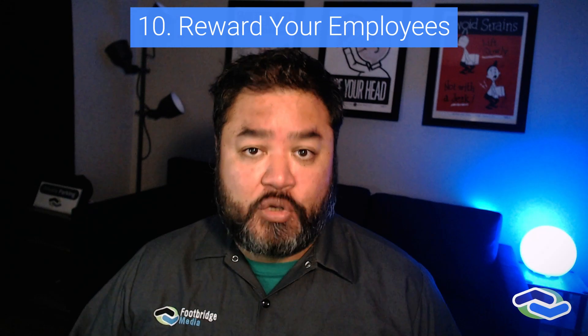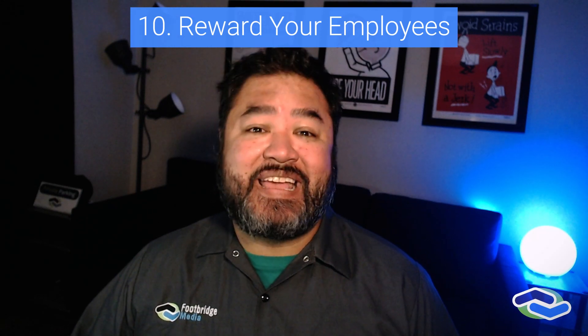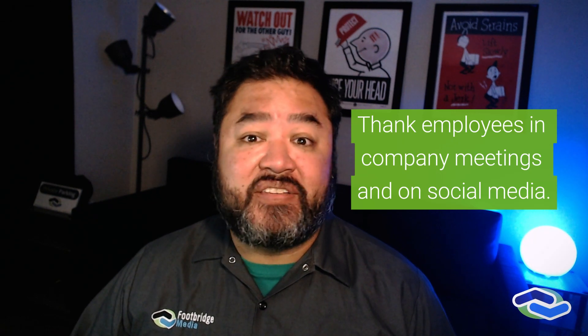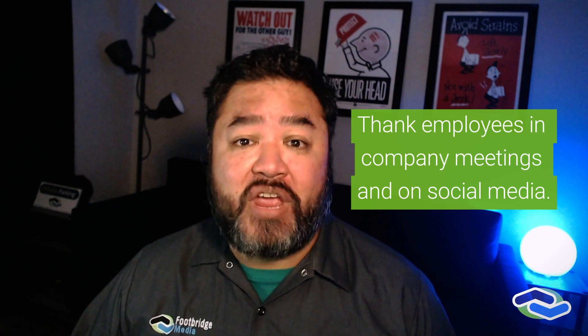Reward your employees. Growing your business can start from within. Taking care of your employees by publicly recognizing them for a job well done and incentivizing solid performance with tokens of appreciation can go a long way in boosting their morale. Happy employees will stick around longer and work harder when recognized and appreciated. This means better output for your customers, too.